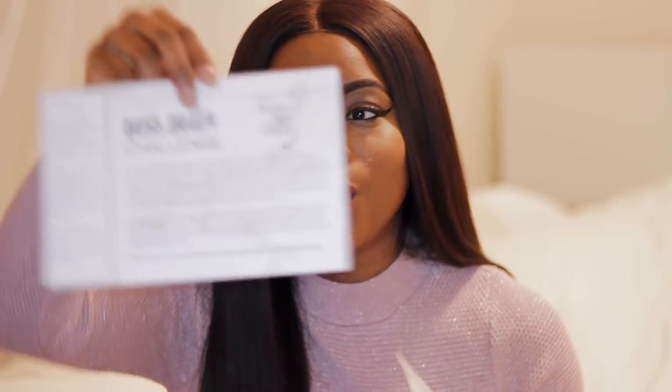This is the explanation card for the actual Boss Bella challenge. Every month there is a Boss Bella challenge, and this month there are two cards — one in English and one in Italian. This month's Boss Bella challenge is all about empowerment. It always goes with the theme of the box, and it talks about goal setting and reaching your goals. All the people that participate in the Boss Bella challenge get entered to win a prize every month — so more incentive to make you the best you that you can be.